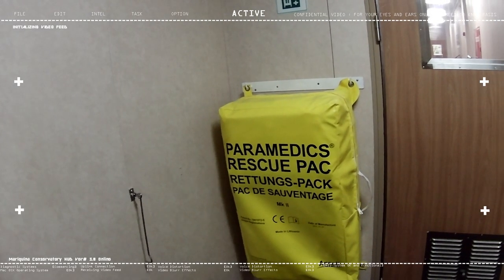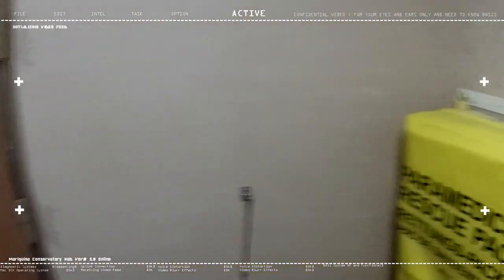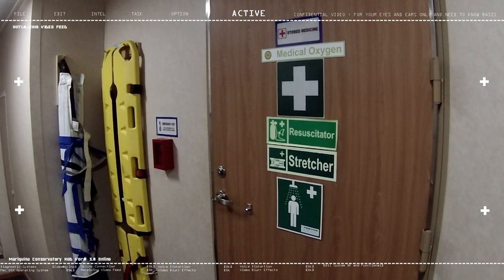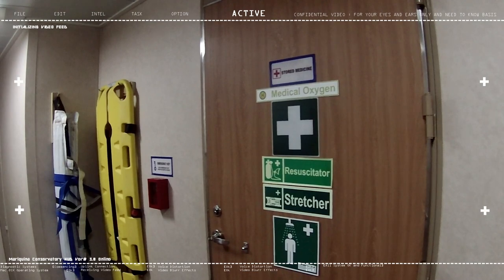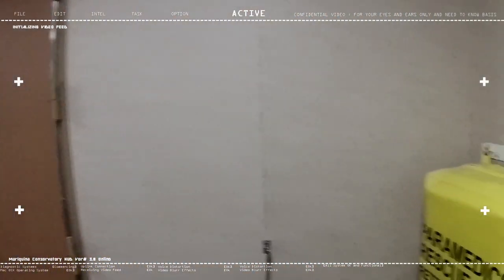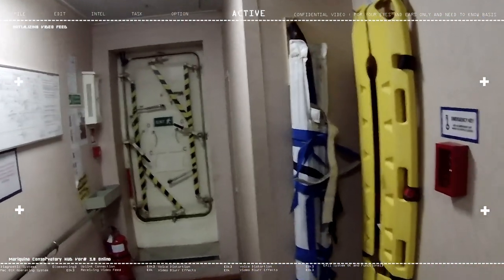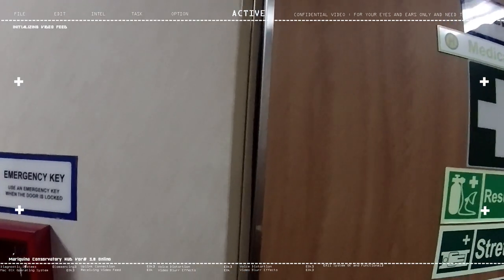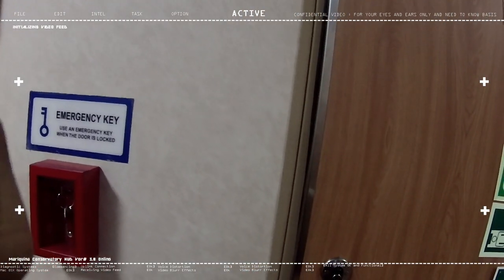Hello and good day everyone, welcome to my vlog journal session. Previously I was unable to take a tour of the hospital room here on our ship because it was locked. But now, after several days — actually weeks — the hospital room is finally open, so we can take a quick look and see what's inside.